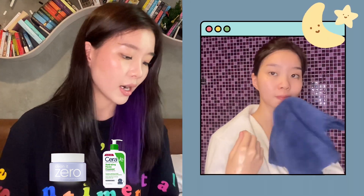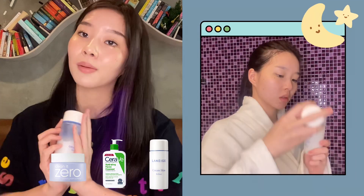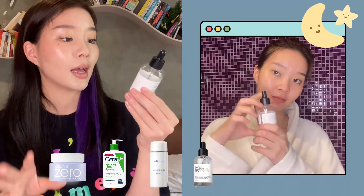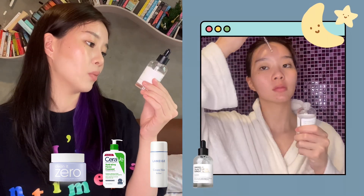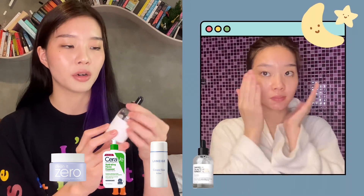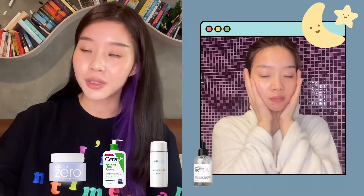Then after cleanser, I go in with my Laneige Cream Refiner again as the moisturizing toner that it is. And then I use my Gray Malin Galactomyces Ferment Filtrate. This one is for moisturizing nourishment and is effective for anti-aging. It's a super popular formula from Gray Malin, and I feel like my skin is better using it.